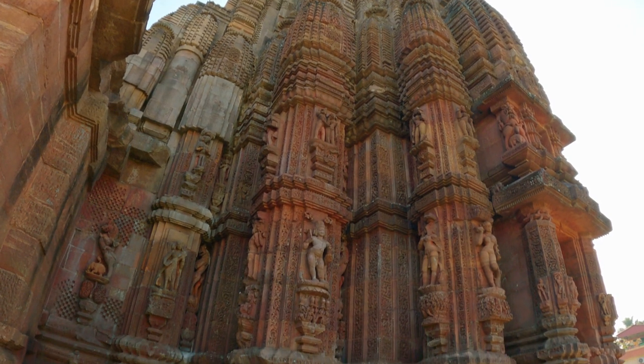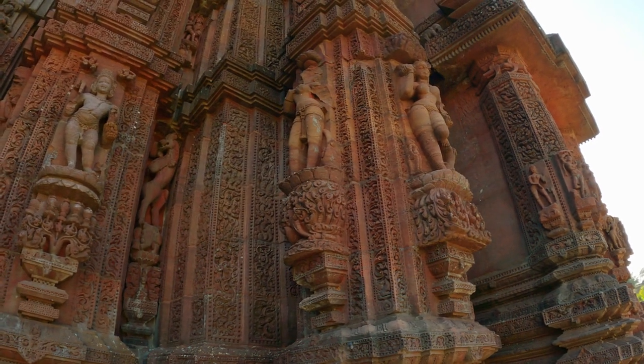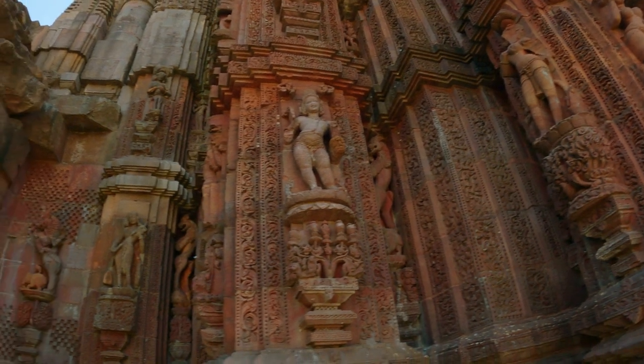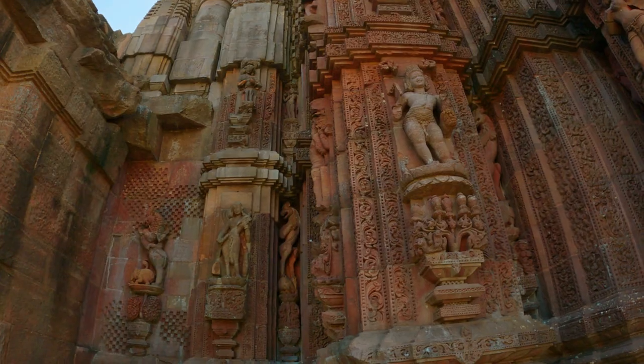But the most striking feature of this temple is the images of the damsels and guardians on the walls. These are some of the finest examples of Odisha's sculpture. They represent the beauty and joy of life. The guardians are the Dikpalas, or the protectors of the directions.